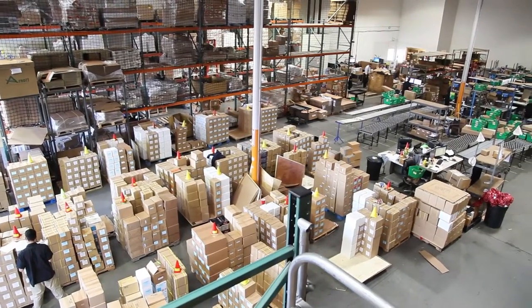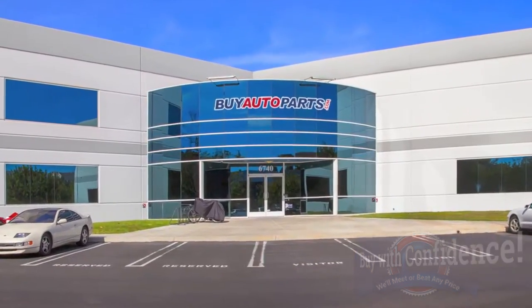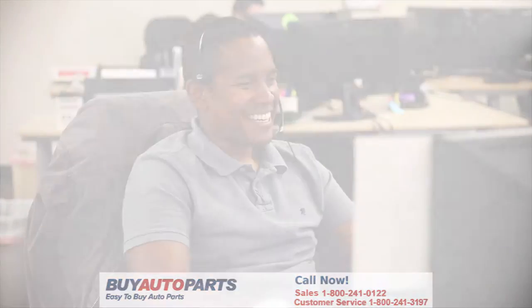We're one of the largest suppliers of throttle bodies in the U.S., where every part we sell ships for free. Click to place your order with confidence now and you'll find out why so many do-it-yourselfers, shops, and dealers all over the country and world have found us to be their reliable parts supplier of choice for years. If you have any questions, please give us a call and we'll be more than happy to help you.